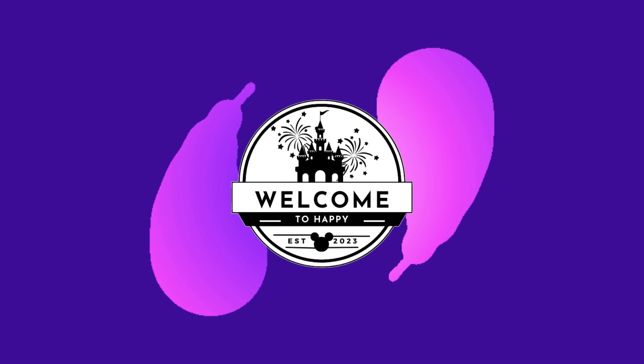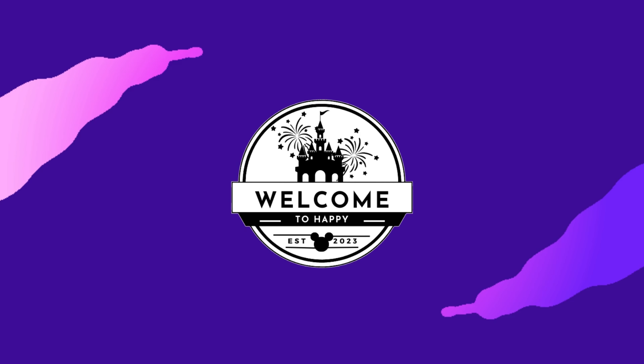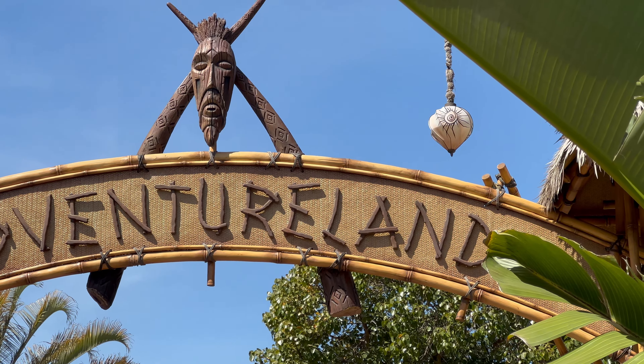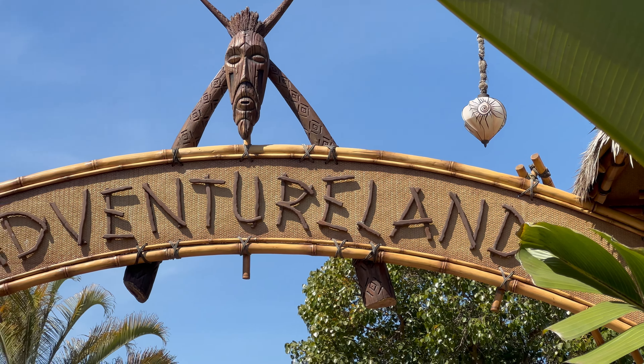Welcome to Happy, welcome to Disneyland, and welcome to Adventureland. It's probably my favorite land next to New Orleans Square, if you want to count that as a land on its own. I want to show you guys around and share a few lesser-known attributes that make it really interesting. Come along and check it out with me.